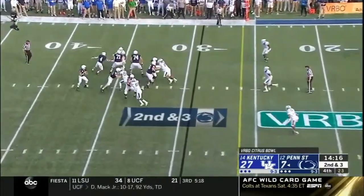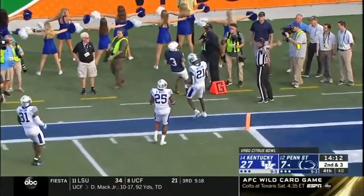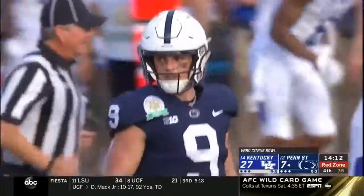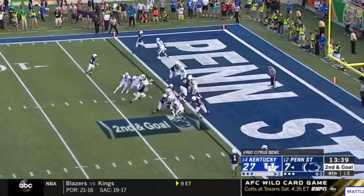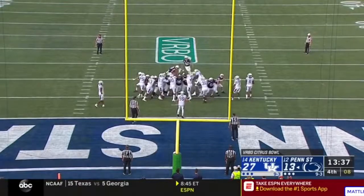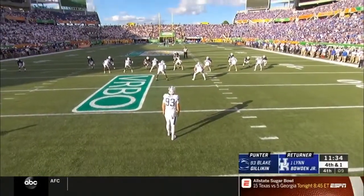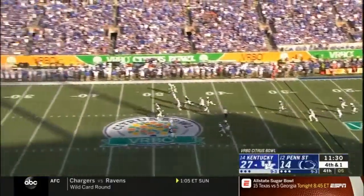Second down and four. McSorley backpedaling, now he's got his man open, inside the 10, down to the five — DeAndre Tompkins, first and goal Penn State. That was a really nice route. Slade in motion, the fake — McSorley, touchdown! Not like Trace McSorley's back. Hoping for a chance to return a punt — that's Duffy, a shorter punt, not really returnable. But now Allen's licking his chops.